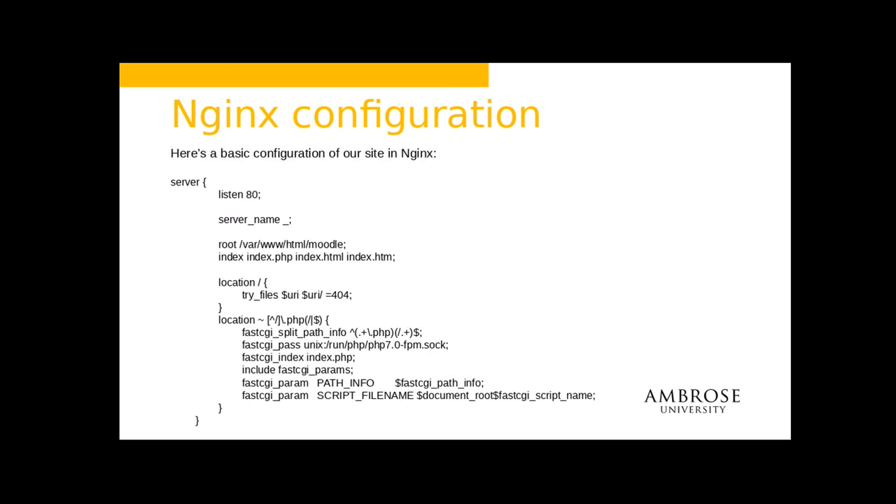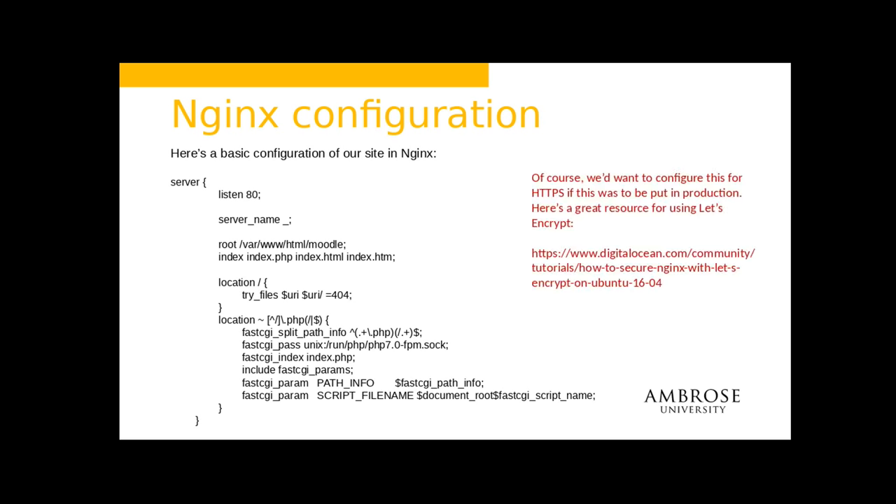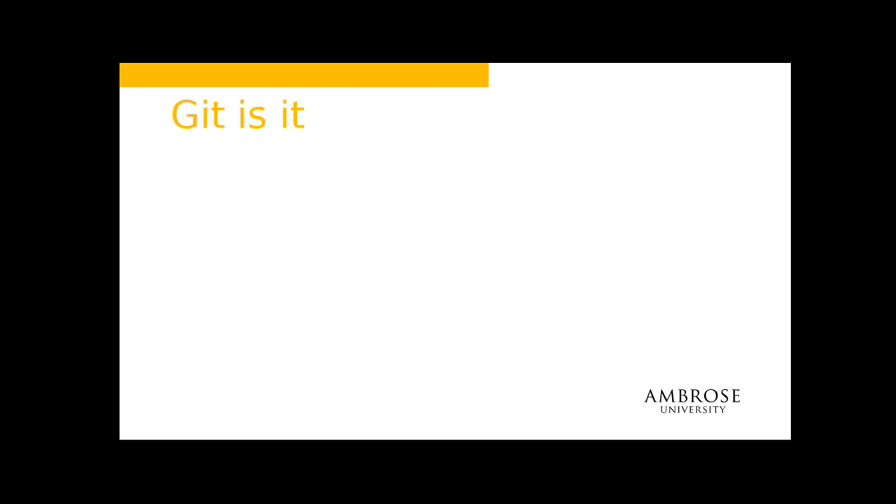Now let's get on to NGINX. This is why I love NGINX — this is my config file. Please don't use this in production; it's missing a few things and it's not fully secure. But it's enough to get going if you want to do testing. It's really that simple. If you're doing this on your own, use Let's Encrypt or something like that. By the way, Moodle runs quite nicely in a virtualized environment — we use it on all sorts of hypervisors.